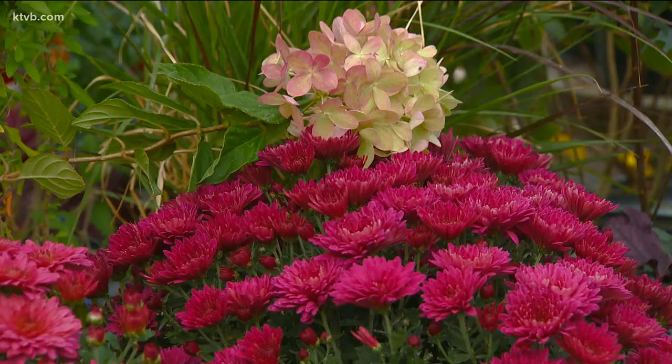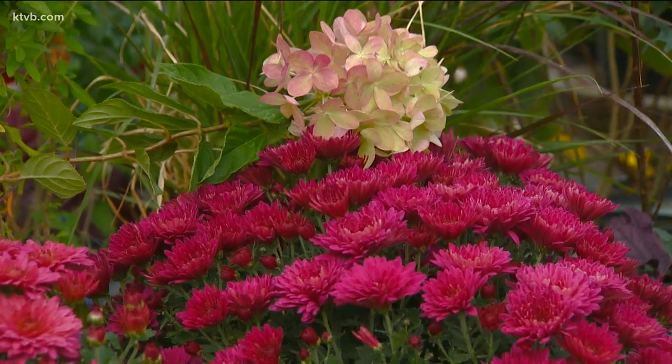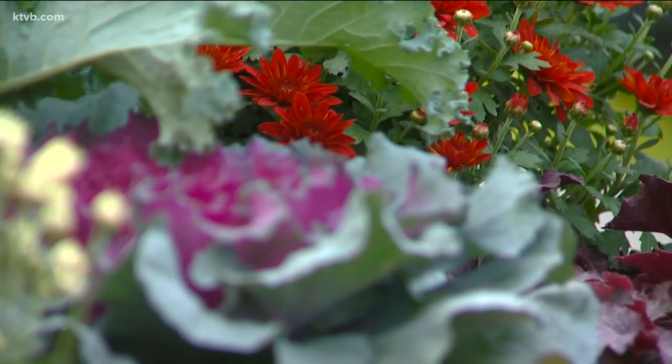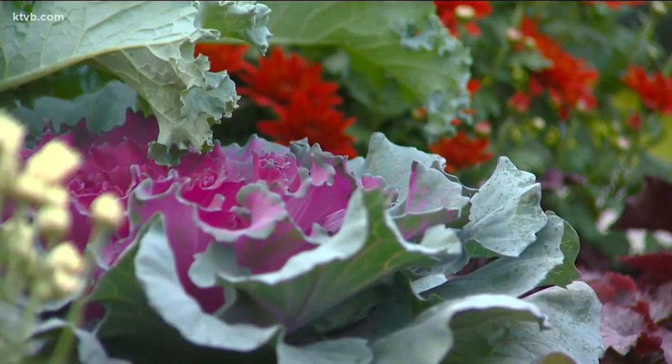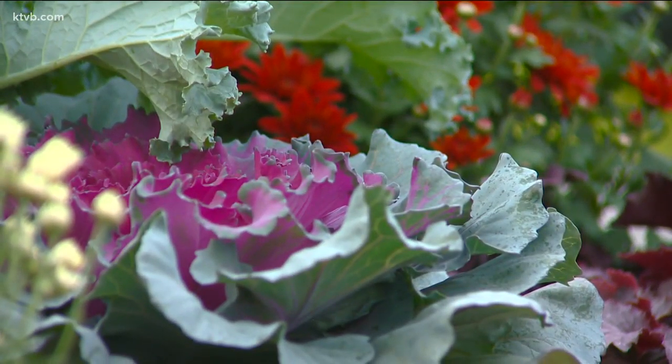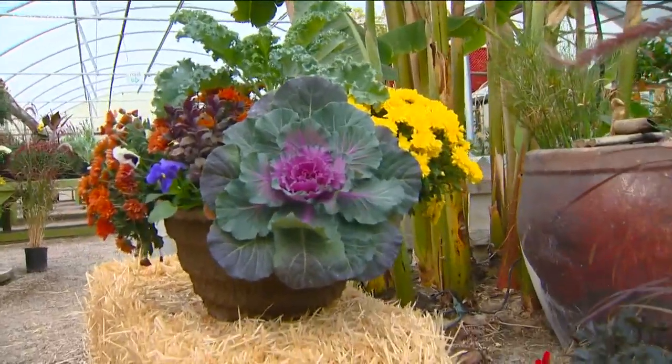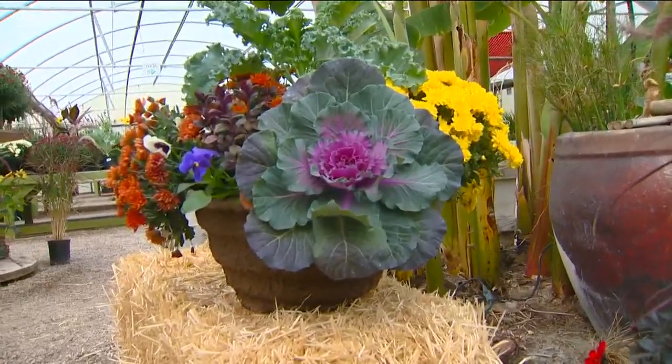They're especially attractive when grouped in an assortment of colors, either in the ground or in containers, along with some other fall plants like flowering kale and cabbage and a few pansies. All of these plants will do well until the first real hard freezes force them into dormancy. Kale and flowering cabbage not only add a touch of color, but offer a different texture as well from the typical stems, leaves and blossoms of most flowering plants. Add some decorative grasses and you've got a container display that can't be beat.